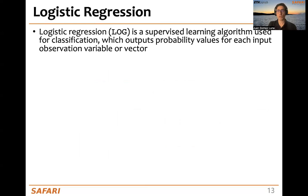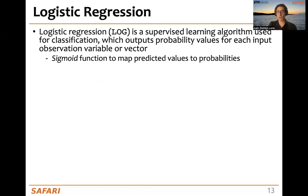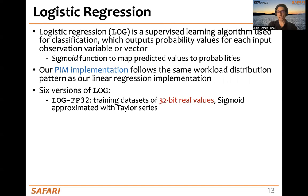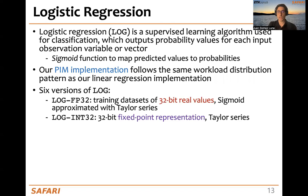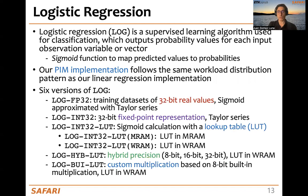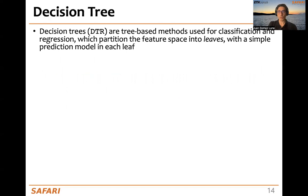Logistic regression is also a supervised learning algorithm used for classification. We use sigmoid as the activation function, and our PIM implementation performs the same workload distribution as the linear regression implementation. We generate six versions: 32-bit floating-point with sigmoid approximated via Taylor series, fixed-point representation, a version replacing the Taylor series approximation with a lookup table — where that lookup table may be in M-RAM or W-RAM — a hybrid version, and a version using custom multiplication.